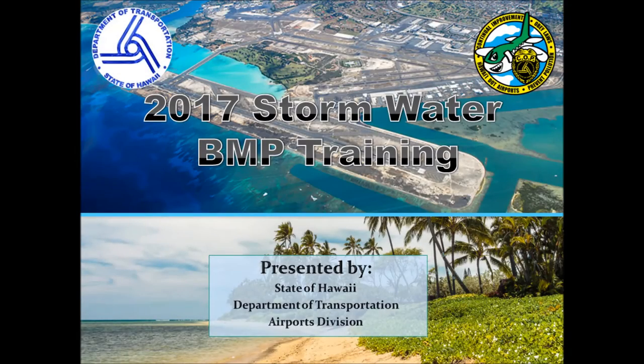Thank you for viewing this brief required annual training on stormwater management at the State of Hawaii Department of Transportation airports. Please ensure that you complete the survey questions and send training rosters to the DOTA environmental section once you have finished viewing this presentation.